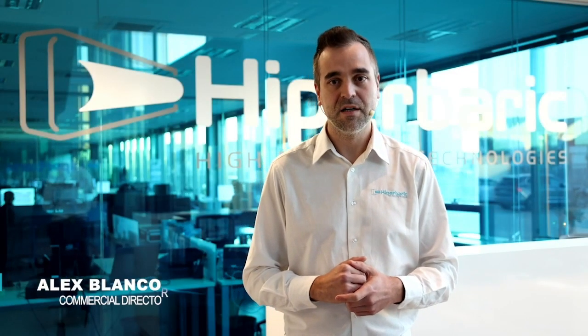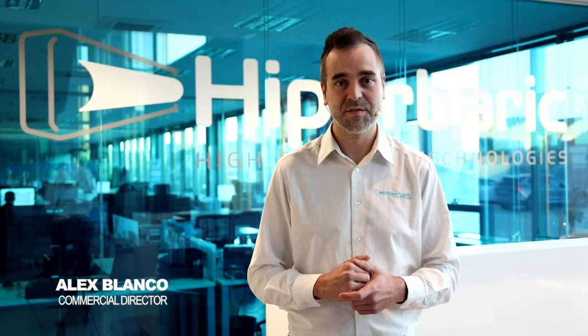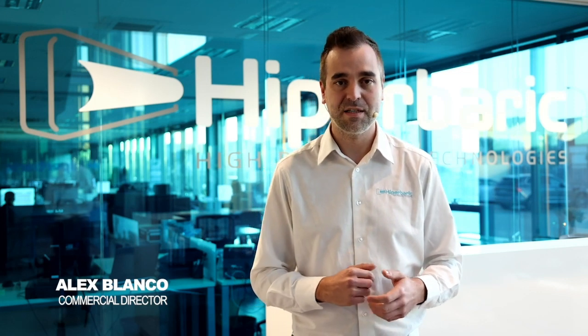Hi everyone, and welcome to Hyperbaric, to our headquarters located in northern Spain. This is Alex Blanco, and I'm the Commercial Director at Hyperbaric.